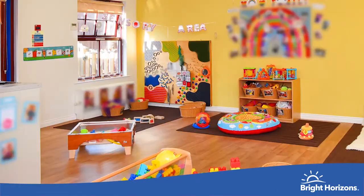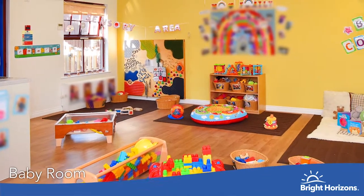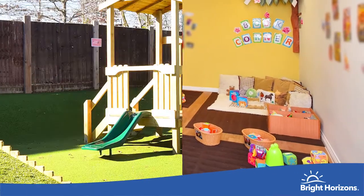Our baby room is large and spacious, with cosy areas for quiet time and sleeping. It has its own free flow garden, and our leading practitioner has been leading this room for 20 years and has a wealth of experience to support you and your baby.